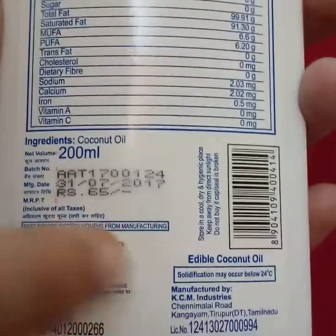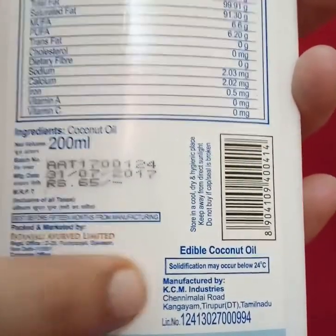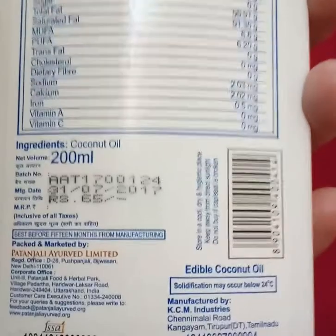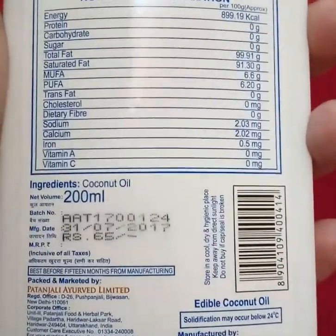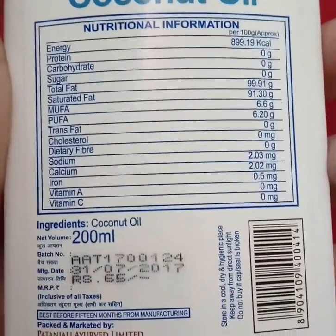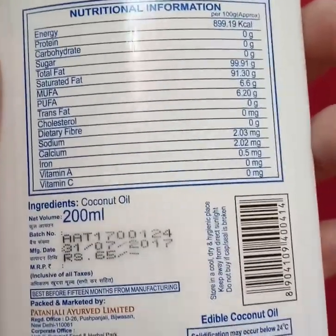It's edible coconut oil, and solidification may occur below 24 degrees Celsius. That means when the temperature goes below 24 degrees it will turn into a solid form; otherwise it stays liquid. You can use it in summers without any problem, but in winter it can be an issue depending on the temperature.